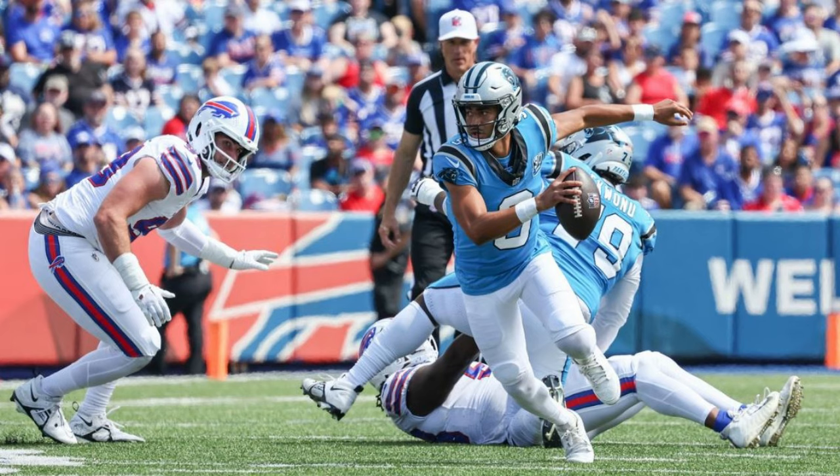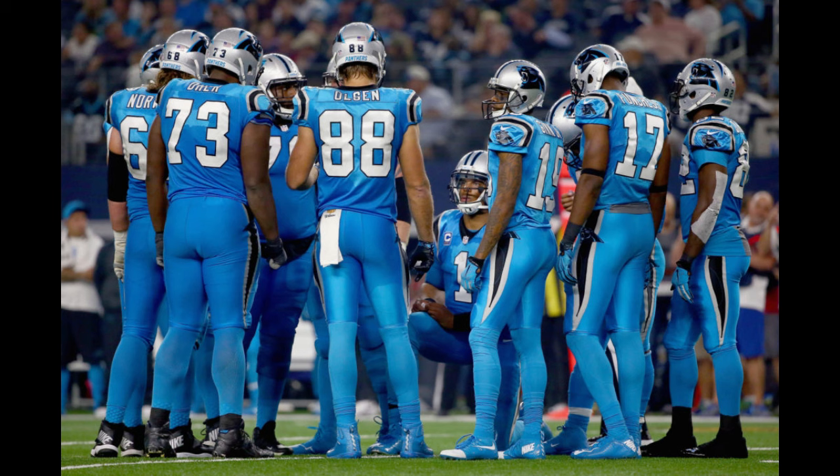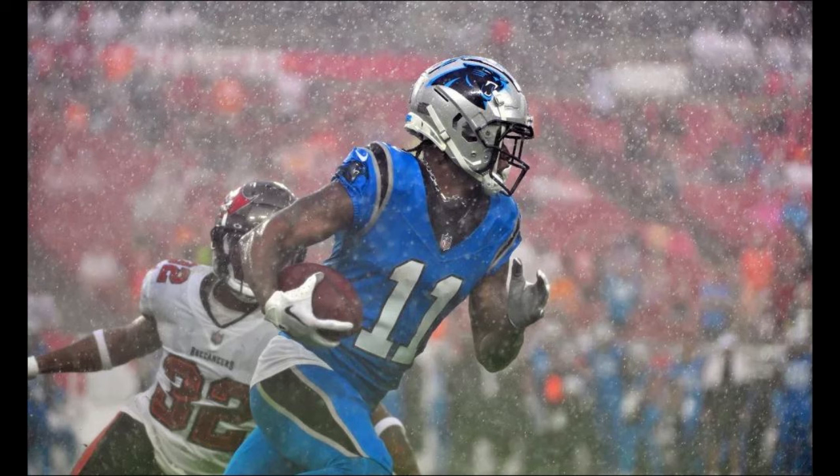Their blue alternate has always been beautiful ever since debuting in 2002, though they've had it paired with matching blue pants from time to time as their color rush since 2015, and we saw it come back last year. Not a fan of the all-blue look unless you want to pretend they're all Cookie Monster.